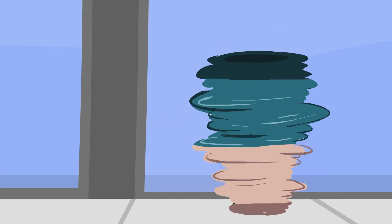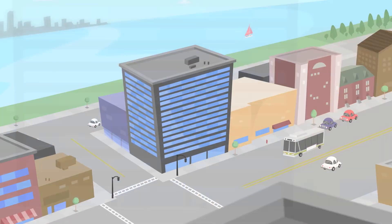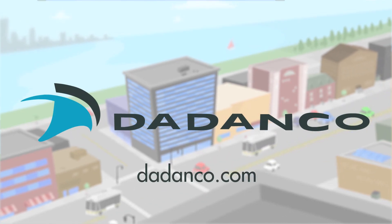Okay, that's an interesting move. Discover the Dadanko difference at Dadanko.com.